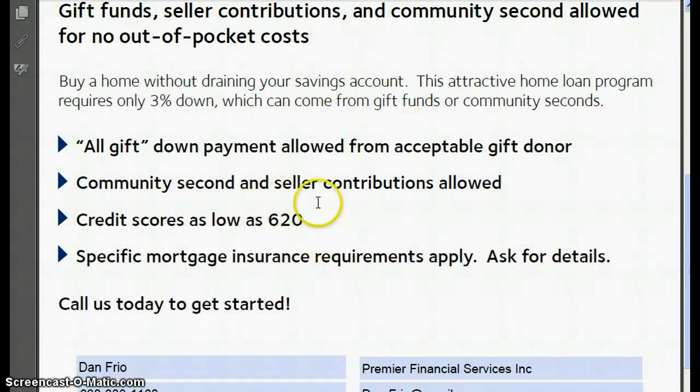A 620 credit score. That's a good credit score — I don't mean you have to have absolutely perfect credit. You can have some bumps in the road on this. So basically, a 620 credit score can get you into a home with as little as 3% down.